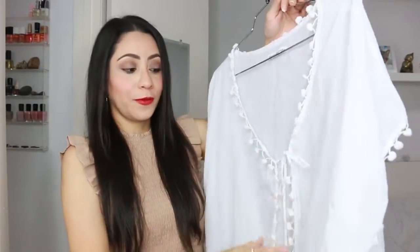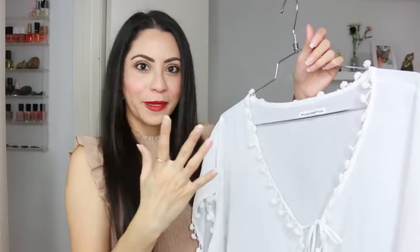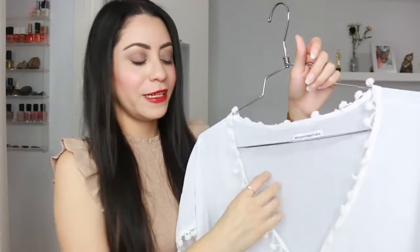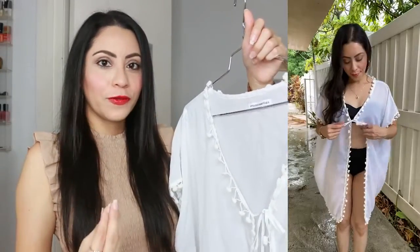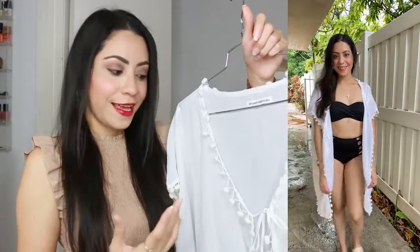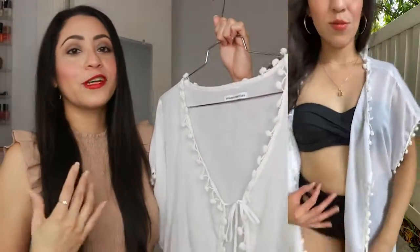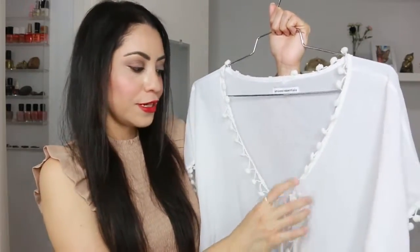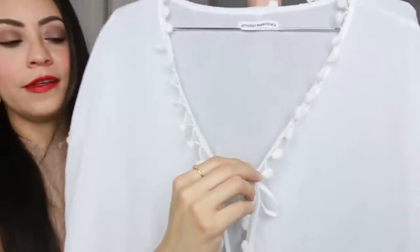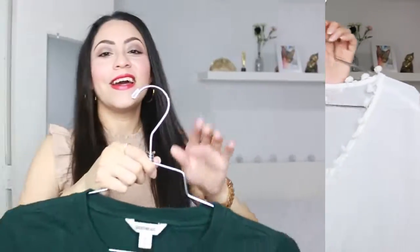The first piece is this swimsuit cover-up. The material is lightweight but also a little thick — what I mean is that when I remove the wrinkles with a steamer it stays in that shape throughout the day; it won't easily wrinkle again. My favorite part is the little pom-poms, which are also on the sleeves. There's also a little ribbon so you can wear it open or closed. I chose white but it's available in more colors. It's great for traveling, the beach, or the pool.